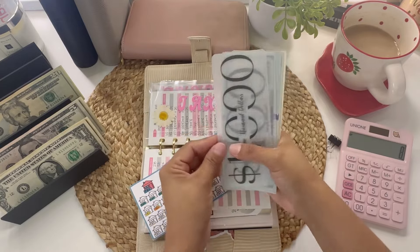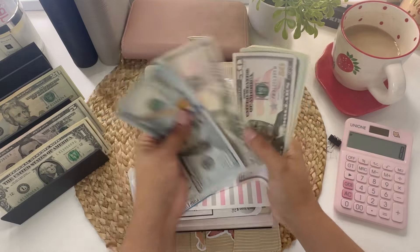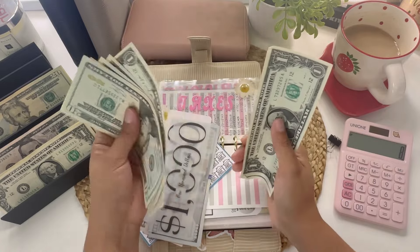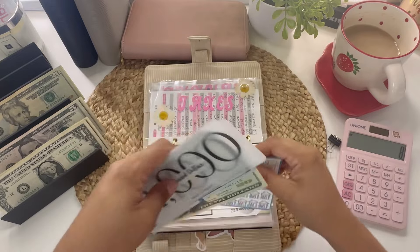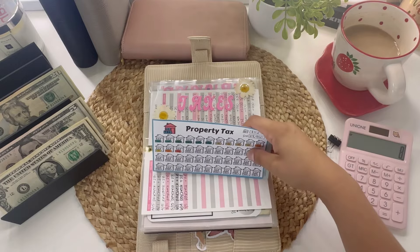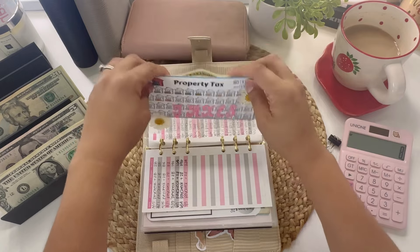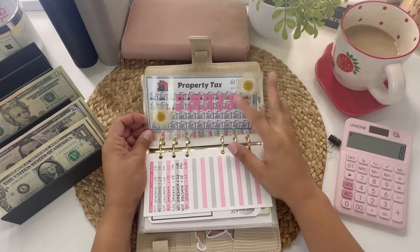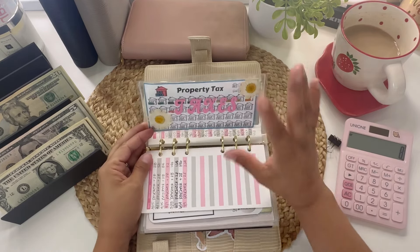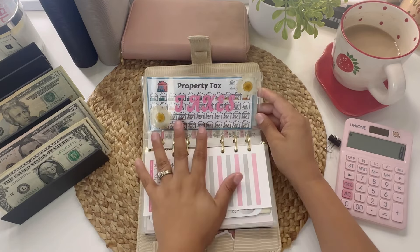For property taxes, I have $1,100 in the bank plus $500 more I'm adding, and with change that comes to $1,577 total saved. I have until November to save $4,950, but that's split between me and my husband. He tends to pay bills right when they're due rather than saving up over months — but anyway, that's his approach.